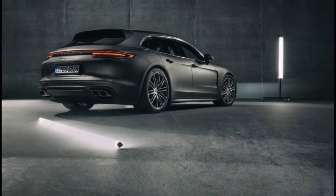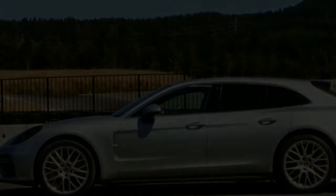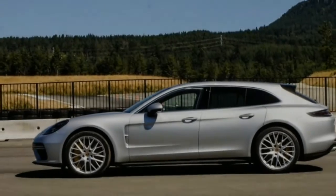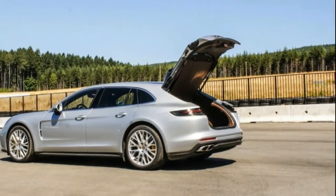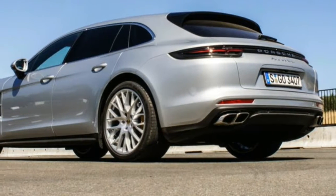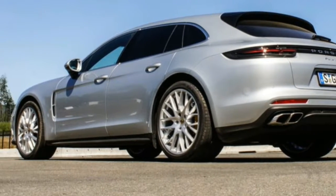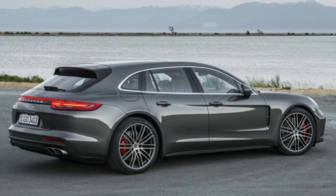The Turbo Sport Turismo produces 567 pound-feet of torque. On the power front, the E-Hybrid version is no slouch either, achieving a system output of 462 horsepower and 516 pound-feet of torque from the combination of its twin-turbocharged 2.9-liter V6 engine and 136-horsepower electric motor.